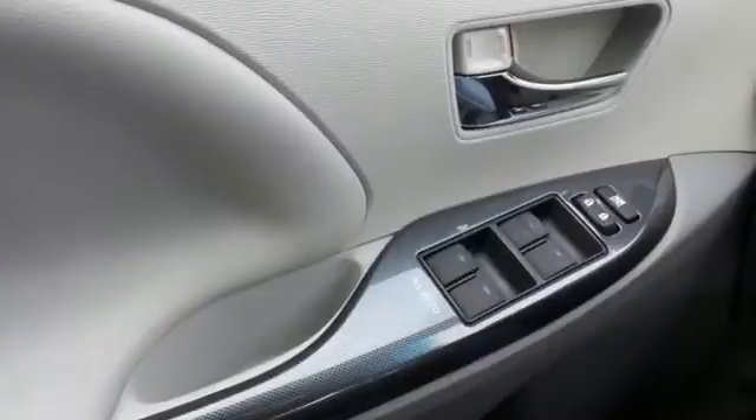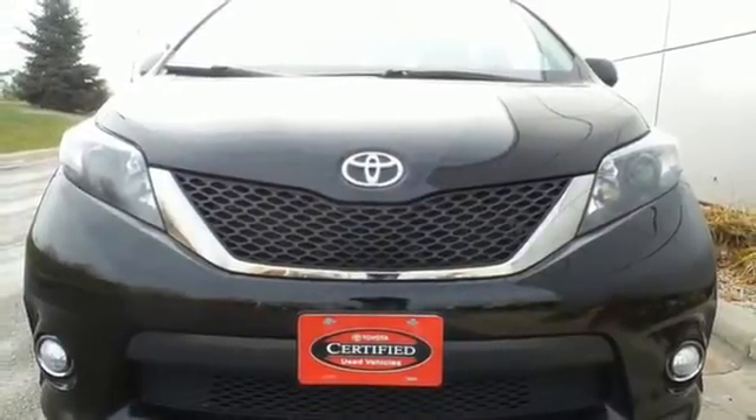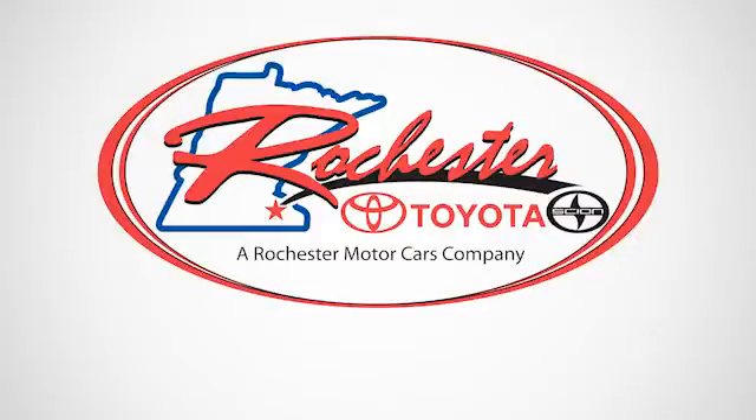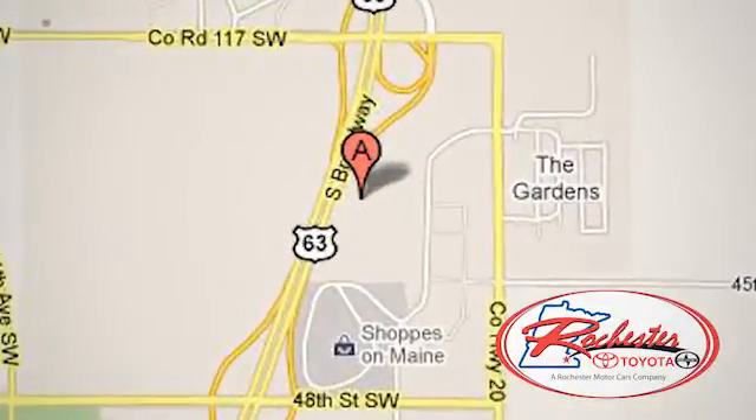This minivan is ready for your family and all the stuff that comes with them. Test drive it today. Experience the difference at Rochester Toyota Scion. We're conveniently located between 40th Street and 48th Street southeast on Highway 63 South in Rochester, Minnesota.